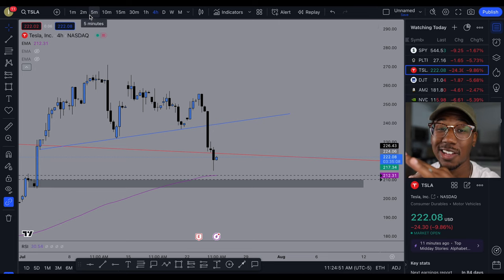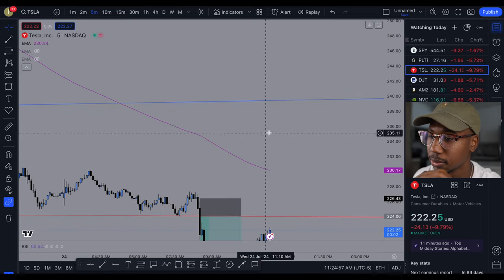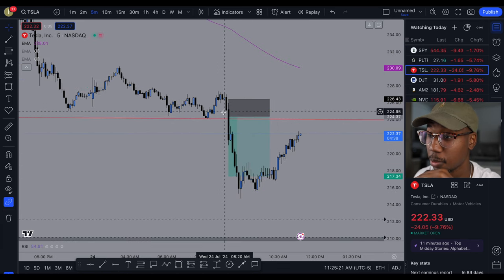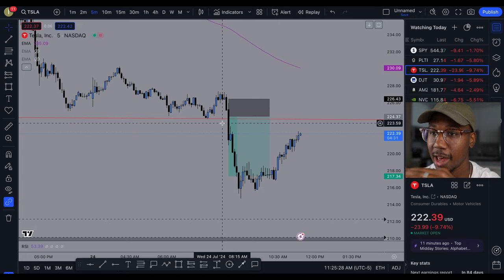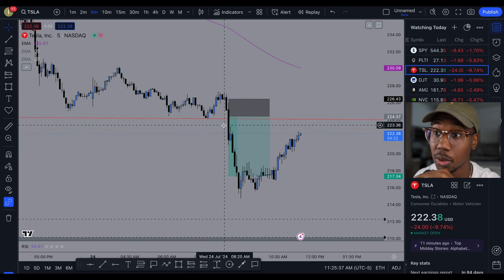I normally don't like taking trades right at open, but right at open this candle was the trade. The first minute of market open, I entered the trade. One thing that helped me stay in the trade was that we quickly sold off below this trend line and we were holding.